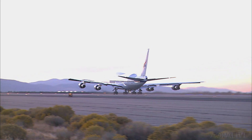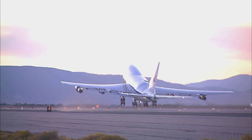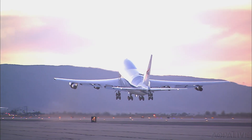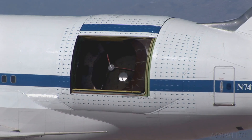This classic Boeing 747SP is now a tool that makes groundbreaking discoveries about the universe. They call it SOFIA, and it's the platform for the world's largest flying telescope.